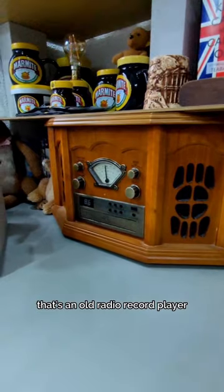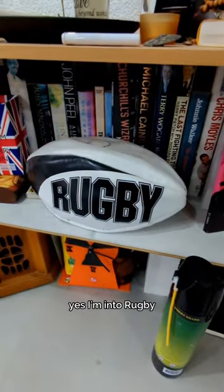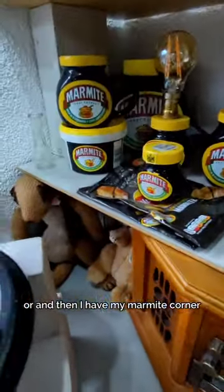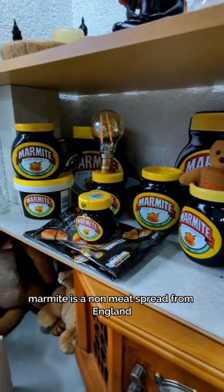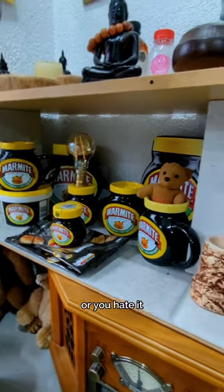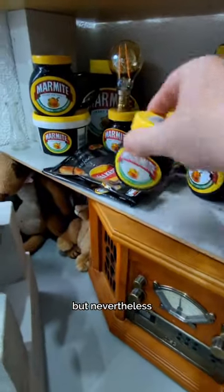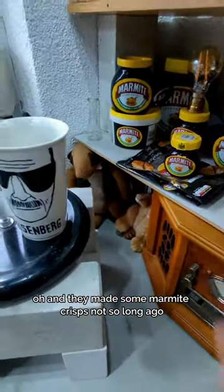That's an old radio record player — it doesn't work. Yes, I'm into rugby, not into football. And then I have my Marmite corner. Marmite is a non-meat spread from England — you either love it or you hate it. They also made some Marmite crisps not so long ago.